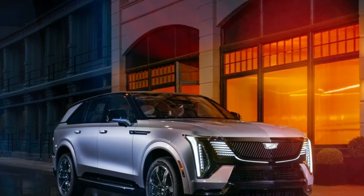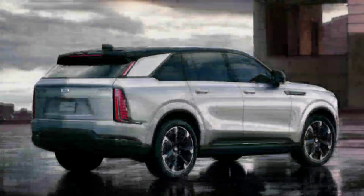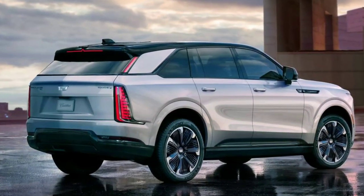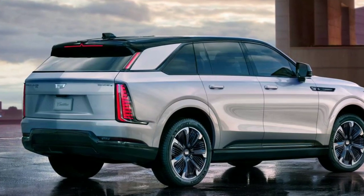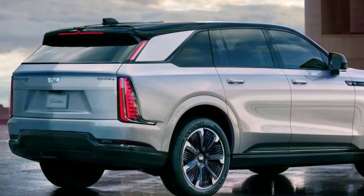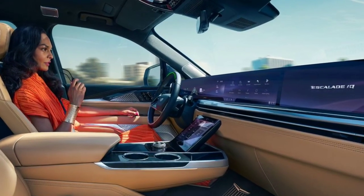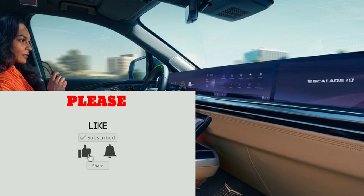The first electric version of the Cadillac Escalade will cost approximately $130,000 and go on sale in summer 2024. A sophisticated seat design means this Escalade is not based on the Chevrolet Tahoe or Suburban. Standard features include rear-wheel steering, 24-inch wheels, and a 55-inch touchscreen.